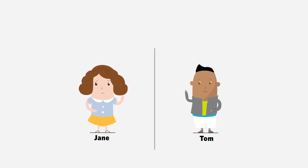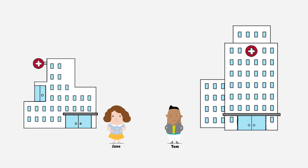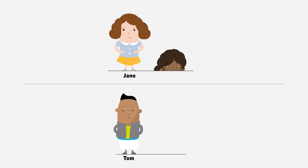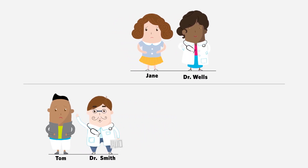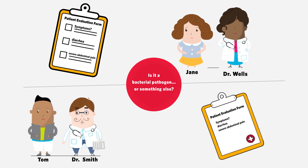Jane and Tom are both having prolonged gastric distress and each decides to go to the hospital. At the hospital, Jane and Tom are evaluated by Dr. Wells and Dr. Smith. Both are confident the culprit is most likely a bacterial pathogen.